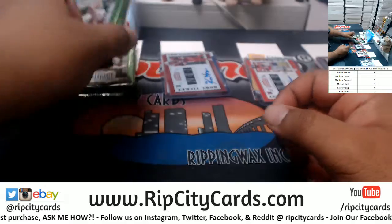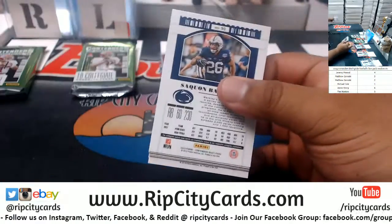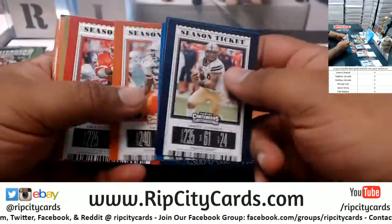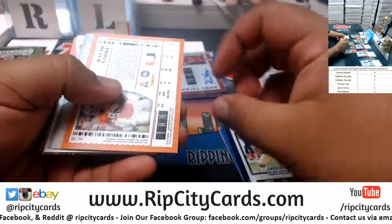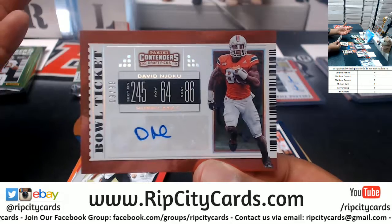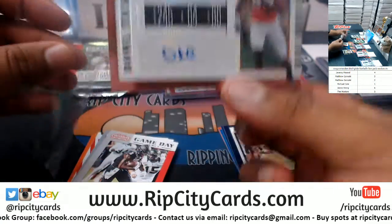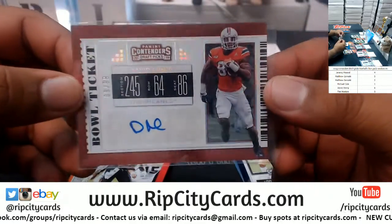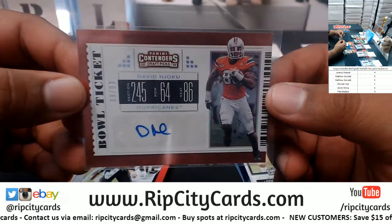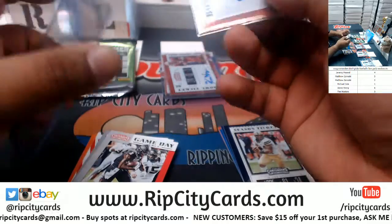Now let's do Matt — pack two. Thank you Sean for helping me fill the break, my dude. We have — oh man — David Njoku! Of course I'm biased as a Hurricane fan, but this kid might have a very good season upcoming with the Browns. David Njoku, Hurricanes auto — very nice!